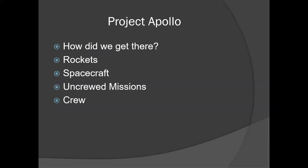We're going to talk a little bit about how we got there with Project Apollo — the rockets we used, the spacecraft, uncrewed missions, and then the crew for our visit. We'll sort of compare how we went in the 60s and 70s with Project Apollo to how we're going to go back with Project Artemis here in just a few years.